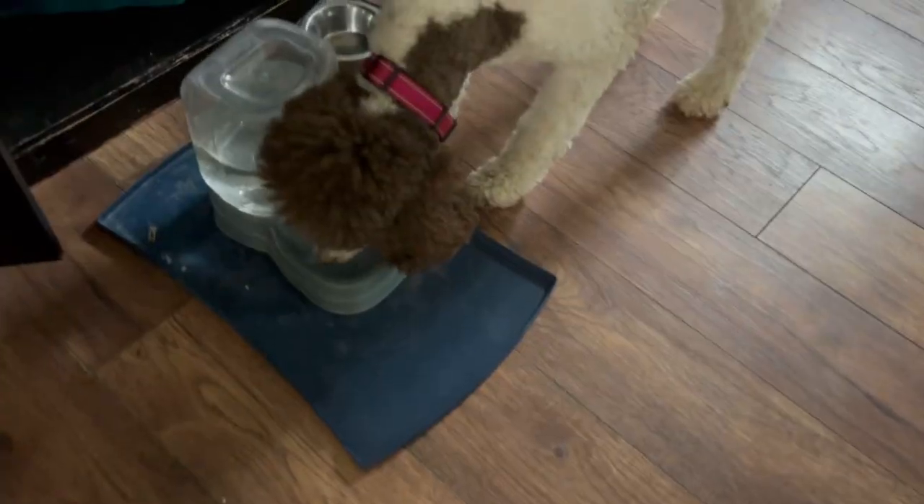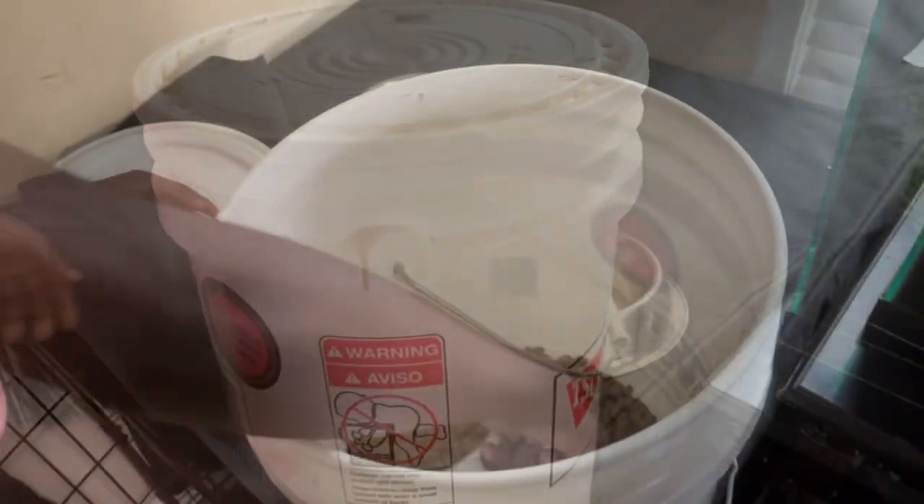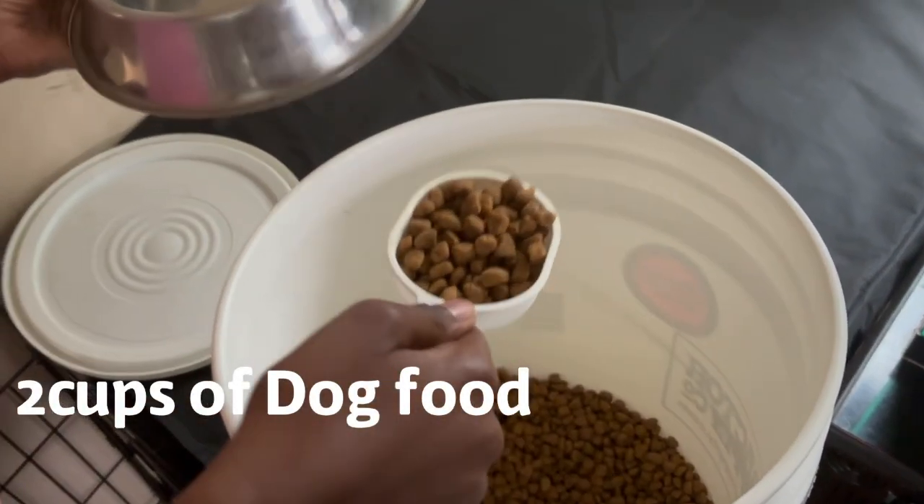It is now time to prepare Maggie's dinner. Around 4:30, we go ahead and let Maggie out and prepare her meal. For dinner, Maggie also gets fed two cups of dog food.